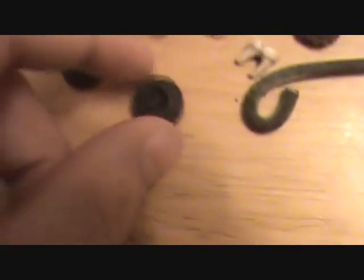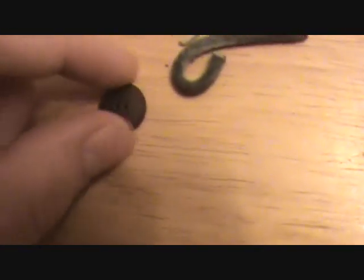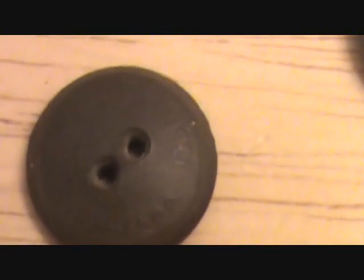A whole bunch of buttons here, mostly found on the floor. Got a hard rubber button — this is a Goodyear button. It says Goodyear. It has a date of 1851; that's when they started making them.